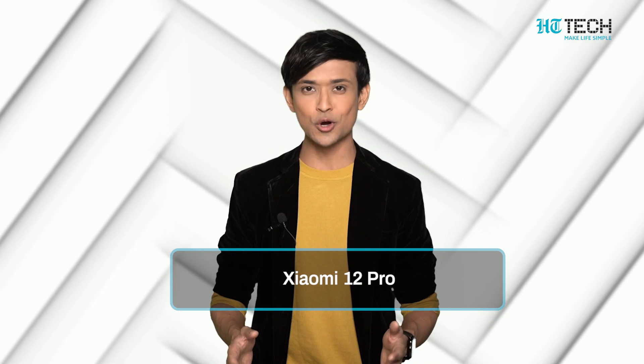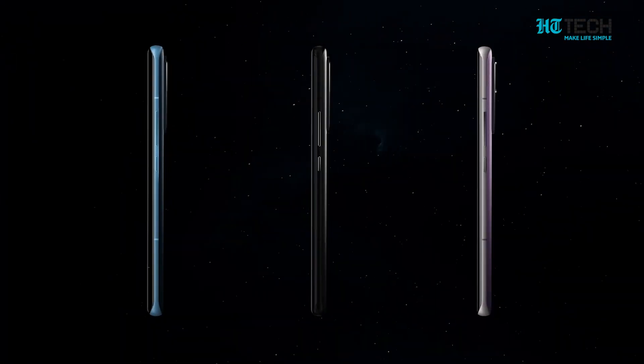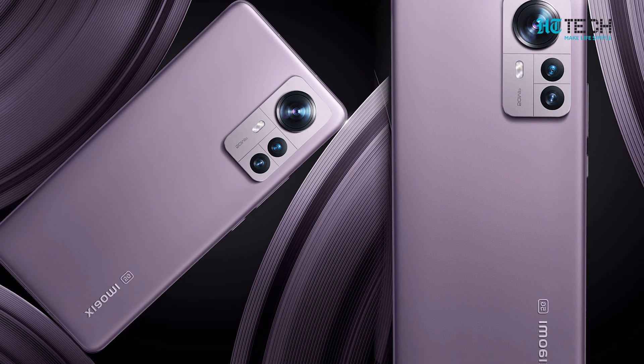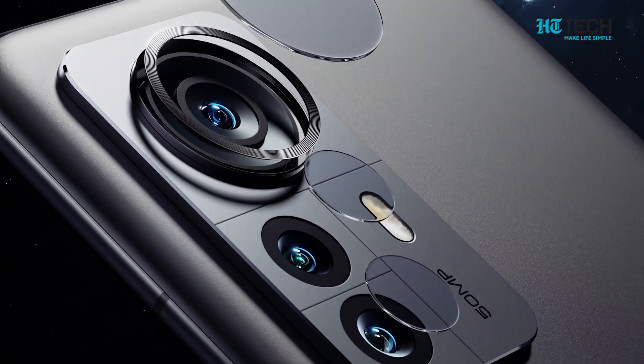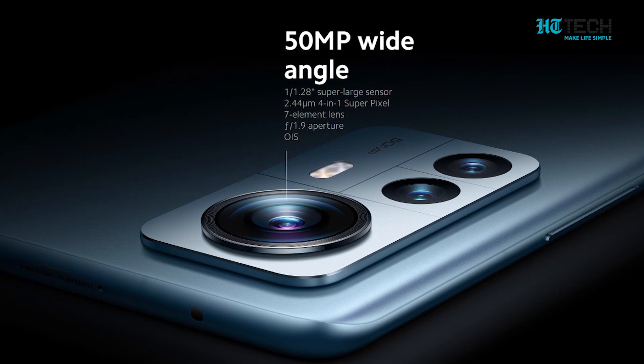Xiaomi 12 Pro — Xiaomi 12 Pro is the recently launched flagship for the Indian market. The smartphone is powered by Snapdragon 8 Gen 1 and runs MIUI 13. The phone has a triple camera setup with a 50MP camera in each of its back lenses and a 32MP selfie lens at the front.